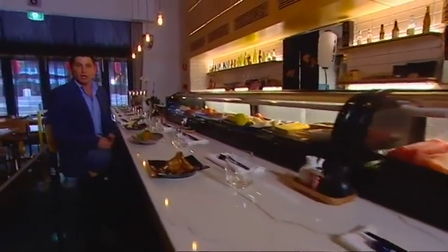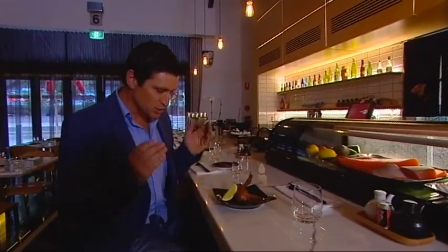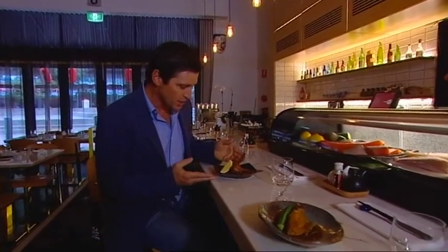As well as sushi, there's a range of tempting appetisers, salads, grilled items and simmered dishes. But the dish they're all raving about is the chicken wing dumplings. It takes all day to make these little beauties and it's well worth the effort. They're delicious.